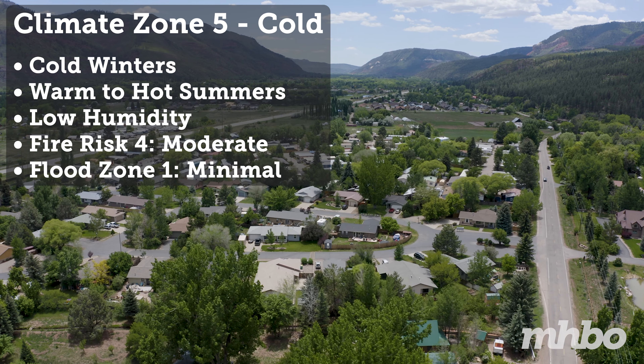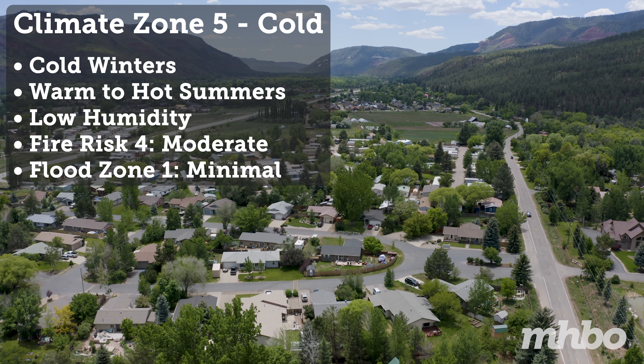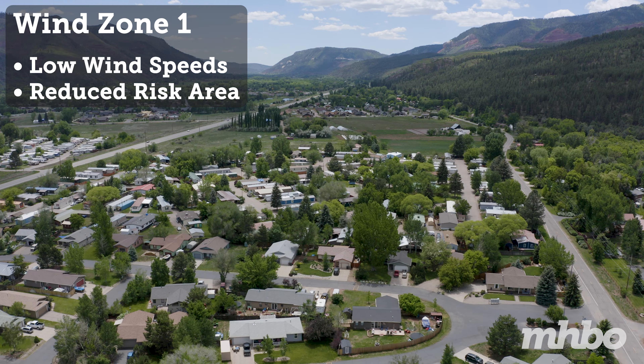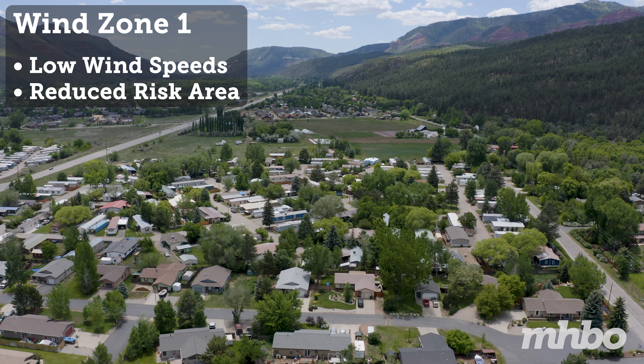Classified as a cold climate zone, specifically a cool-dry zone, residents can expect warm dry summers and cold snowy winters. Durango Regency is located in a zone one wind zone, or a low-risk area characterized by safe, reduced wind speeds.